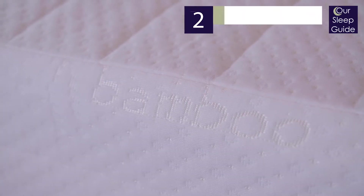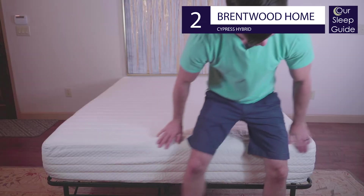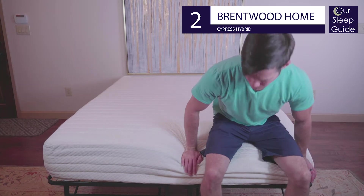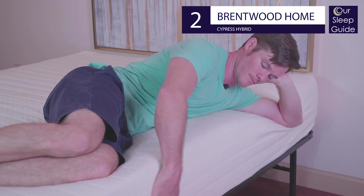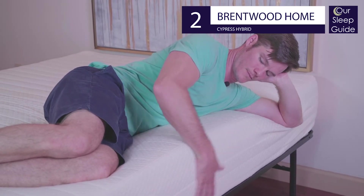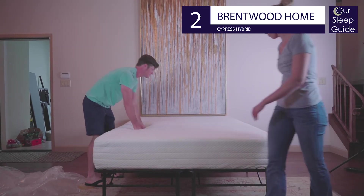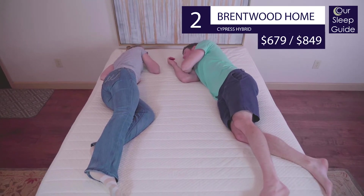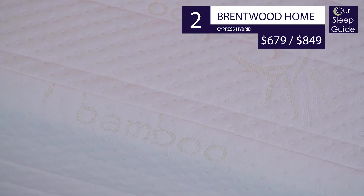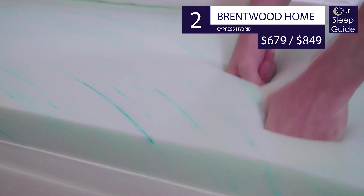Our runner-up for the best mattress on a budget is our number two recommendation, the Cypress Hybrid by Brentwood Home. Similar to the number four pick, this is a hybrid version of that bed — instead of pairing a base foam with the top comfort layers, it uses a more responsive and durable coil system. This bed comes in two comfort options: a medium-feeling 13-inch bed and a medium firm 11-inch mattress. With our exclusive coupon, a queen size comes in at $679 for the 11-inch hybrid and $849 for the 13-inch hybrid. Follow our Brentwood Home coupon link and use coupon code FOUNDBELOW for more info at rsleepguide.com.